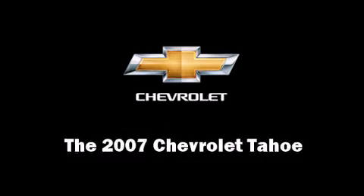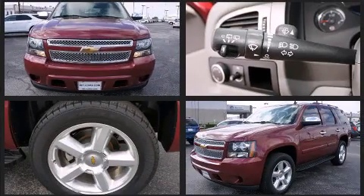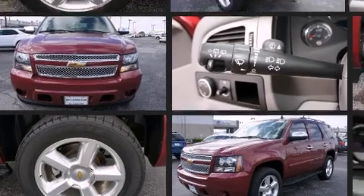Take command of the road in the 2007 Chevrolet Tahoe. With fewer than 50,000 miles on the odometer, this four-door sport utility vehicle prioritizes comfort, safety, and convenience.